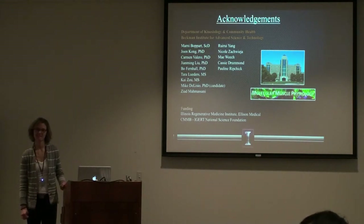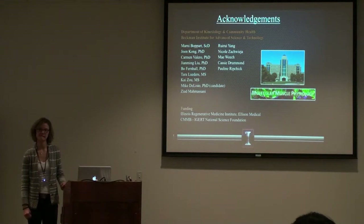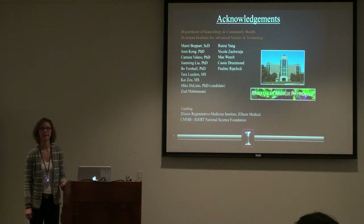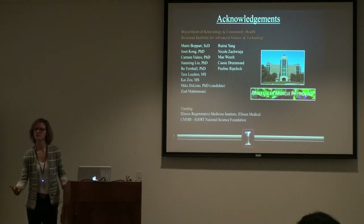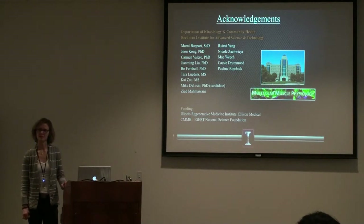Regarding bone density: with a single bout model I doubt there would be any changes, but there are models to look at that. There might be a correlation between increases in bone density and strain over a training model, but I don't know how you would put a number to that — you'd just say there was an increase, so there must have been increased strain.